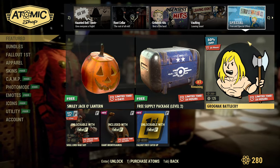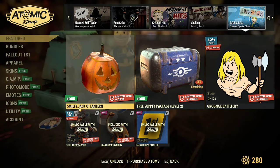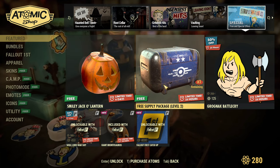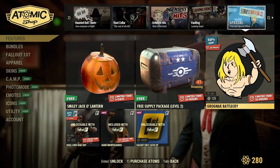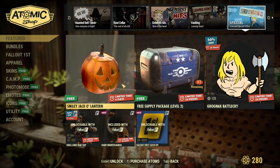So if you need any of those, they're here. And for free, you can get Smiley Jack O'Lantern — free of charge. Then there's a free supply package today. Groknack Battlecry is 50% off — that I definitely recommend. I like it, from emojis.